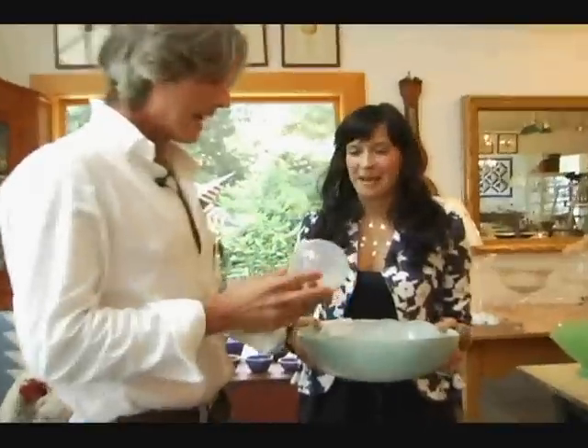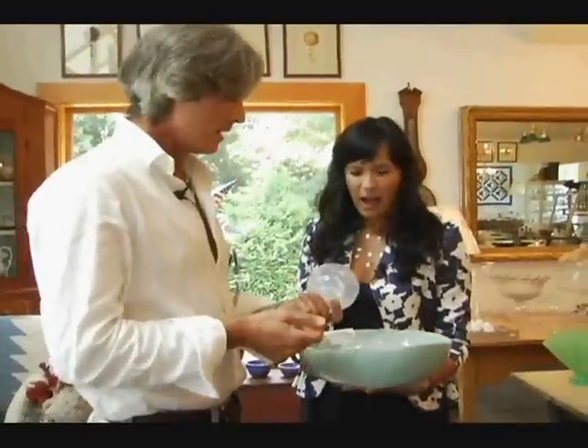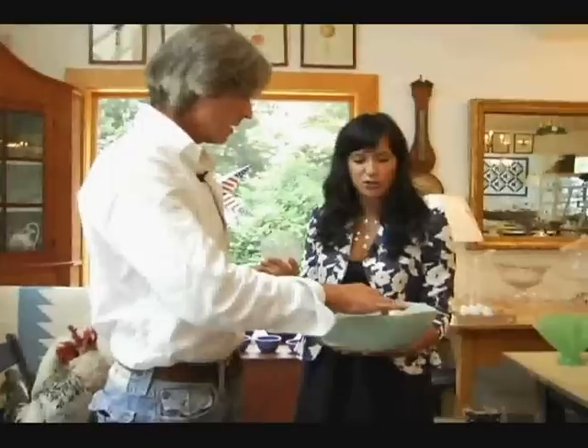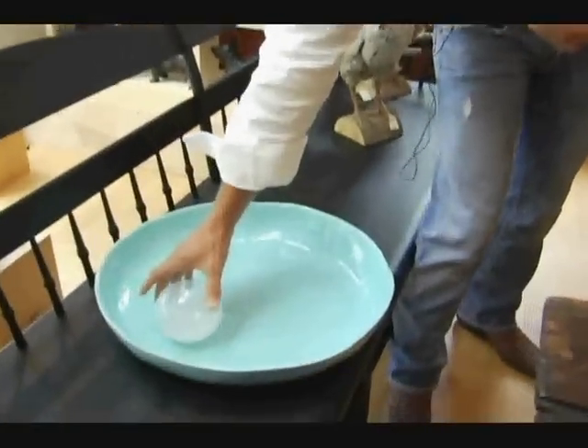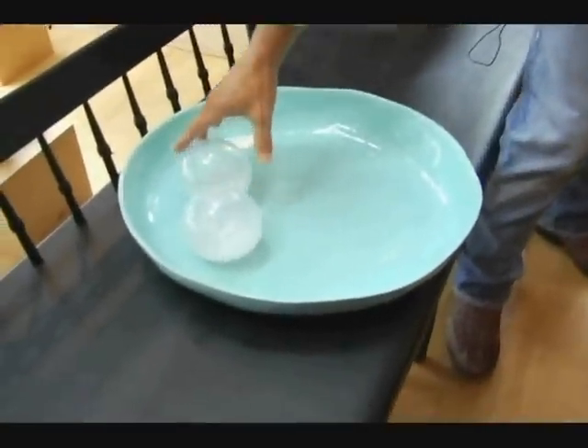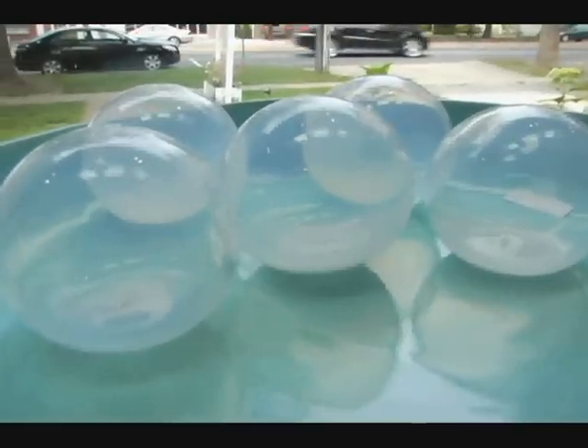And if we were to grab maybe those balls — look at these. These are hand-blown glass. I wouldn't even know what to do with these. Just set them inside the bowl, like such. Check that out. It's beautiful. This is canary glass. What is that? That's beautiful.